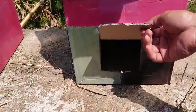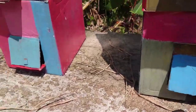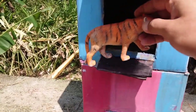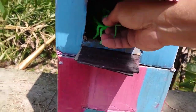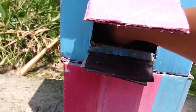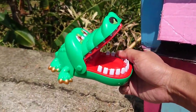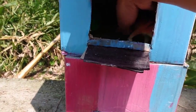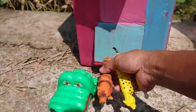Kita buka pintu yang warna biru teman-teman. Di sini cuma ada telur teman-teman. Kita buka pintu yang ini teman-teman, warna pink. Satu, dua, tiga. Ada seekor harimau teman-teman. Lihat teman-teman, di sini ada seekor belalang teman-teman. Oke, kita lihat lagi teman-teman. Di sini ada seekor kepala buaya teman-teman. Mantul sekali, ini kalau tidak ada tangan saya digigit teman-teman. Masih ada lagi. Ada seekor harimau warna kuning dan warna oranye teman-teman. Mantul sekali ya.